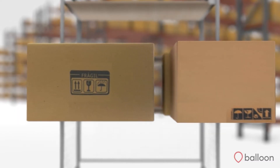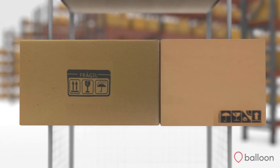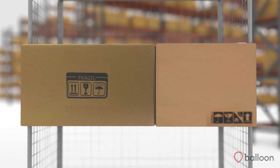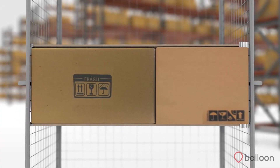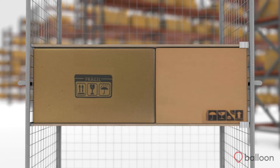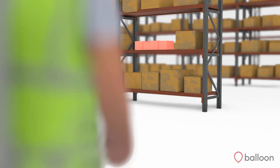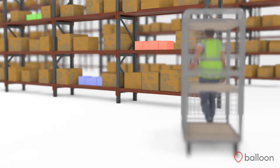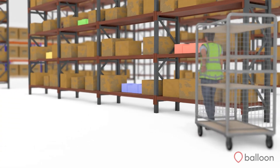Take this order for example, made up of three items. The system pre-calculates that all three items will fit into the slot, so waves this order out to be picked. The orders require stops at the following bins, where the system will direct the picker along the most optimal route.